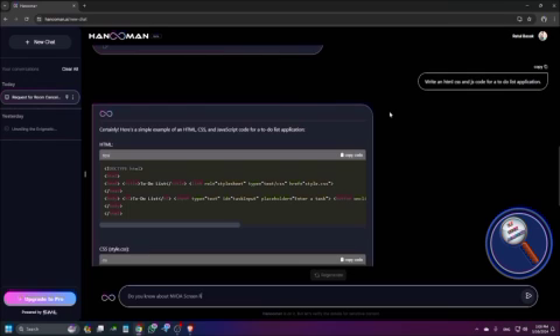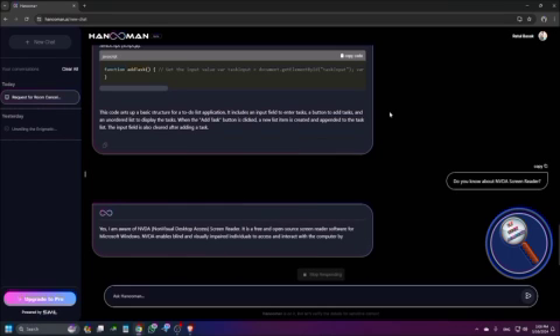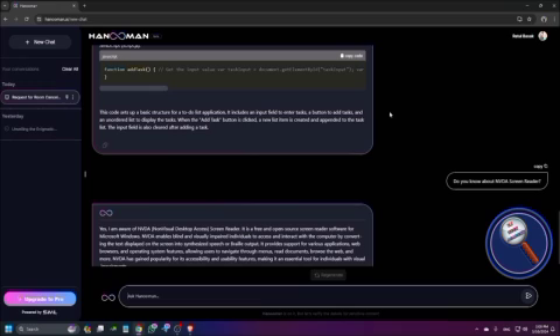Let us ask: do you know about NVDA screen reader? Hanuman responded: Yes, I am aware of NVDA — a screen reader software for Microsoft Windows. NVDA enables blind and visually impaired users to access and interact with the computer by converting screen content.